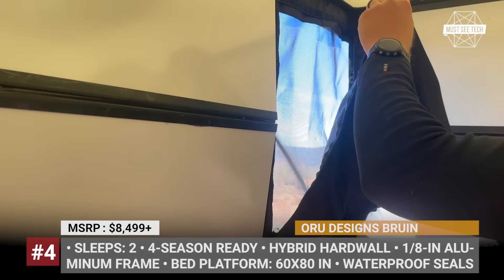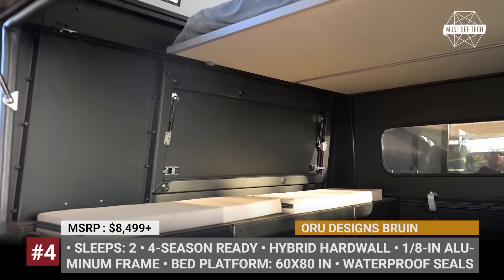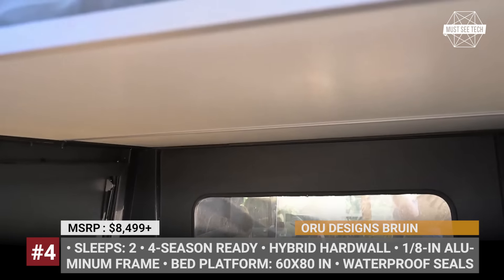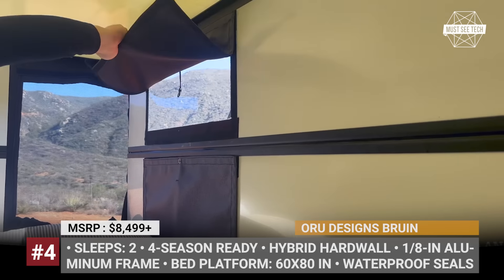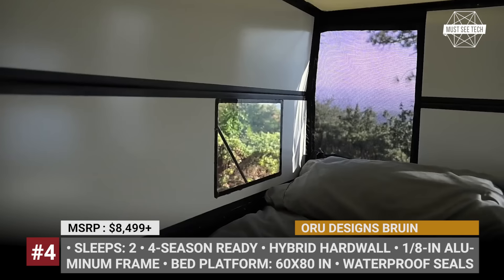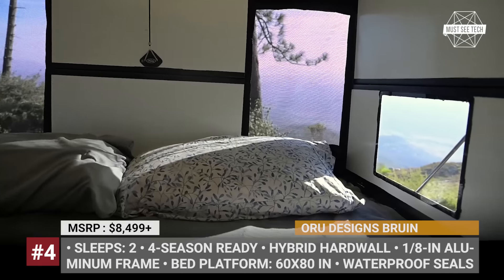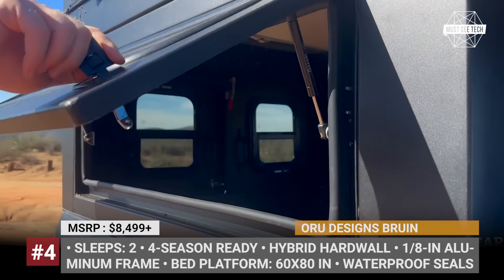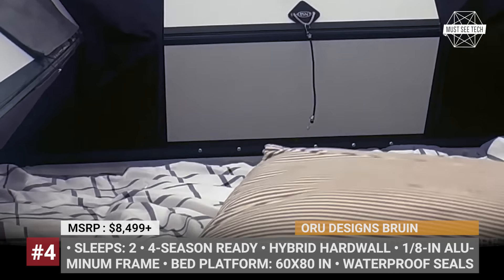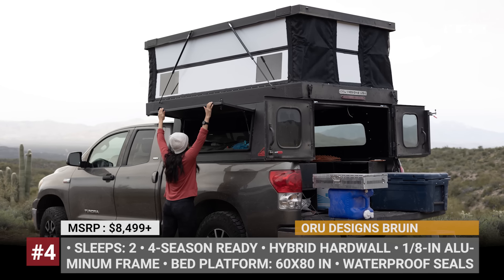The base Weekender trim comes with bare essentials like a queen-size sleeping platform, a rear access door, acrylic windows, and a polymer honeycomb ceiling, oriented towards customers who prefer to fill the interior on their own. The mid-tier Adventurer and top-tier Pro arrive as complete packages with even more windows, cool rear barn doors, and a MaxAir fan. As each Bruin is custom-built for every truck bed, Oru Designs offers a long list of optional goodies including double insulation, a solar panel port, a roof rack, and a third brake light.